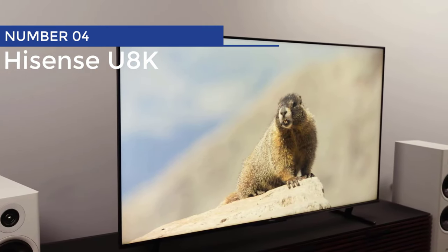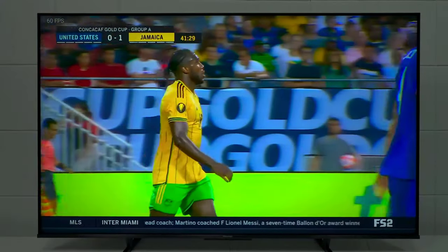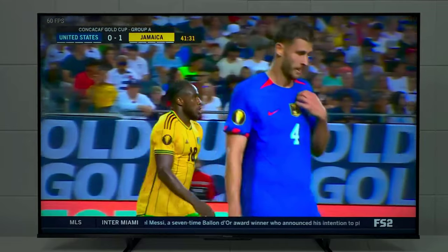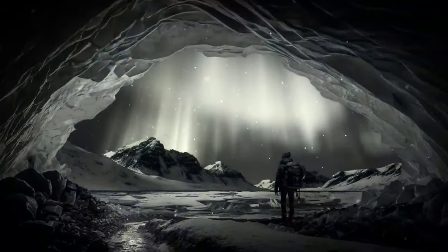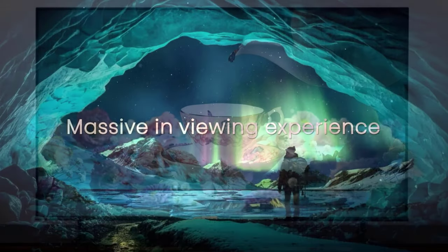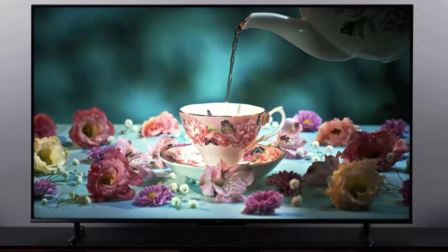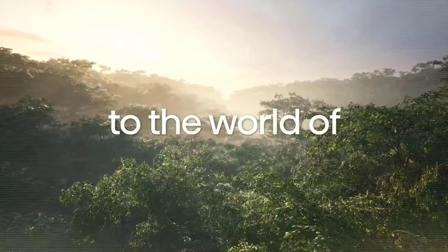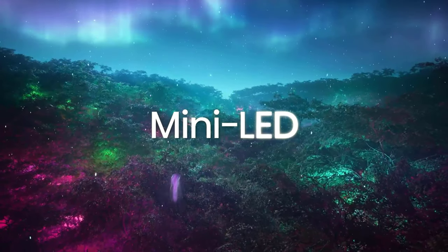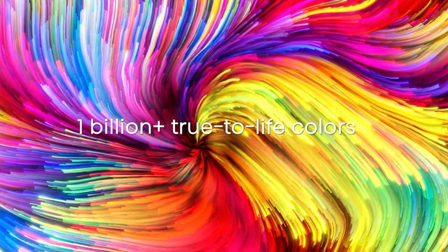Number 4: Hisense U-8K. Introducing the Hisense U-8K, the midrange marvel that's making all other TVs weak at the knees. This TV isn't just any ordinary set — it's top-notch, picture-perfect, and a functionality extraordinaire. With its superior local dimming solution, this display can shine brighter than a supernova. Colors are vivid, and it emphasizes highlights with precision — like watching a fireworks show in your living room.